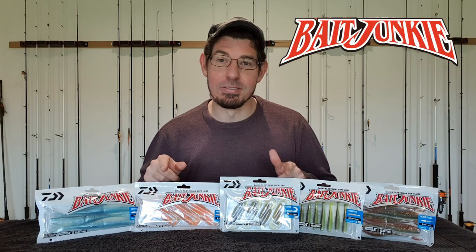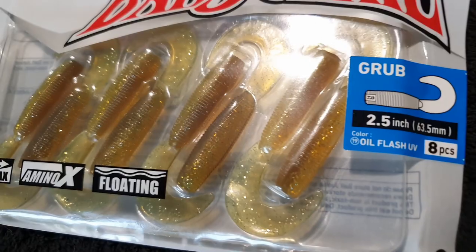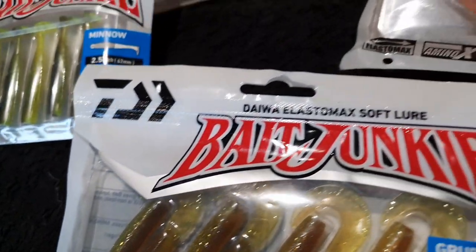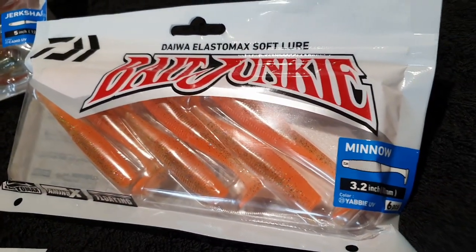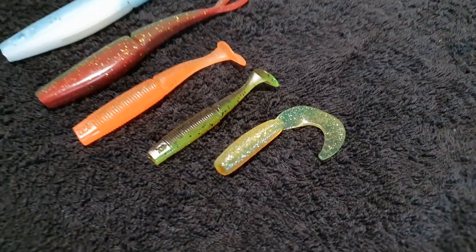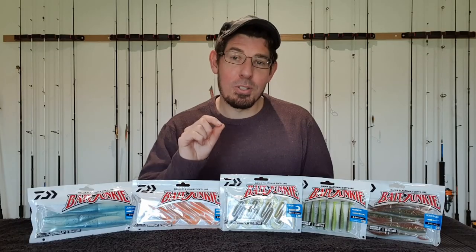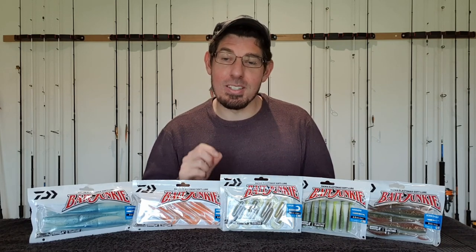That's right — Daiwa are now manufacturing their own soft plastics, what they have labelled as Bait Junkie. The soft plastic market is a very competitive landscape with massive consumer demand, and when you enter a saturated market with well-established products you need to have some key points of difference. Now Daiwa are not reinventing the soft plastics product line — many of the Bait Junkie plastics resemble product offerings already in the market, but if you stop and look at the finer details you will notice a lot of welcome changes that may just sway anglers away from some of those existing brands.